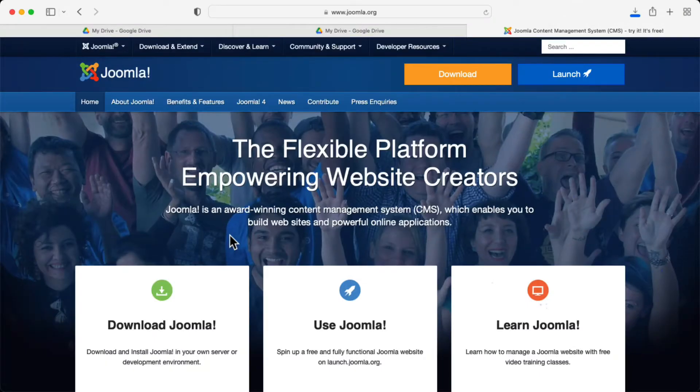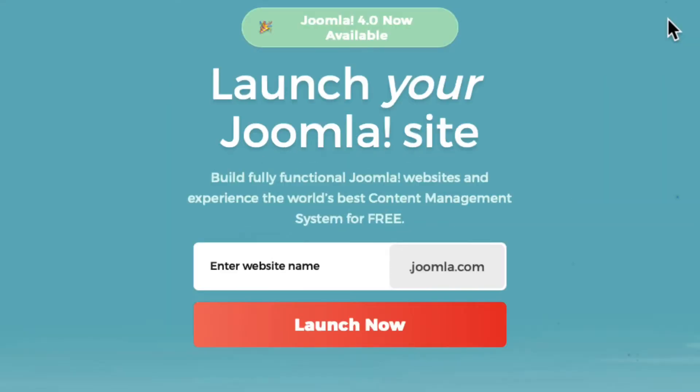For years, the Joomla community has provided a cloud-based solution for you to get familiar with Joomla, get up and running really quickly, and it's right here at joomla.org. Head over to joomla.org and click on the big Launch button in the top right.